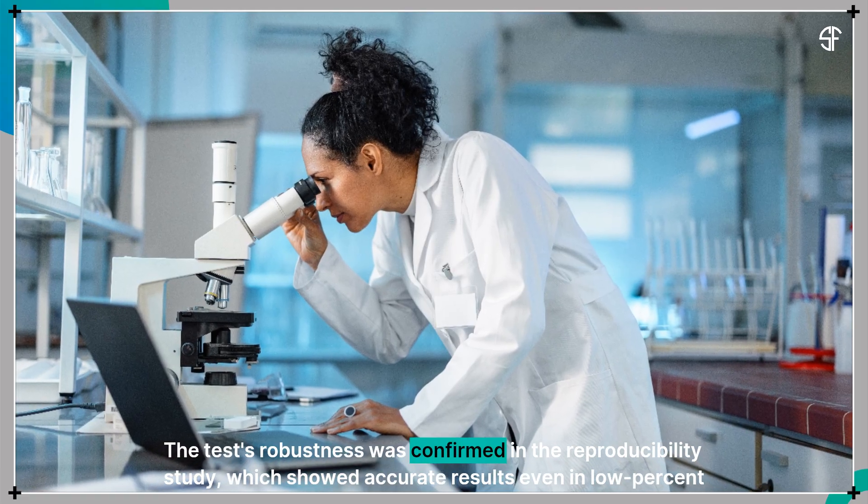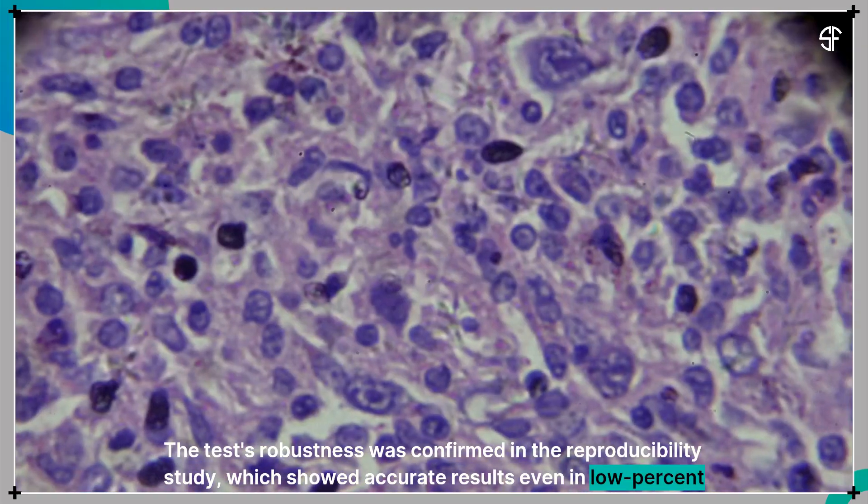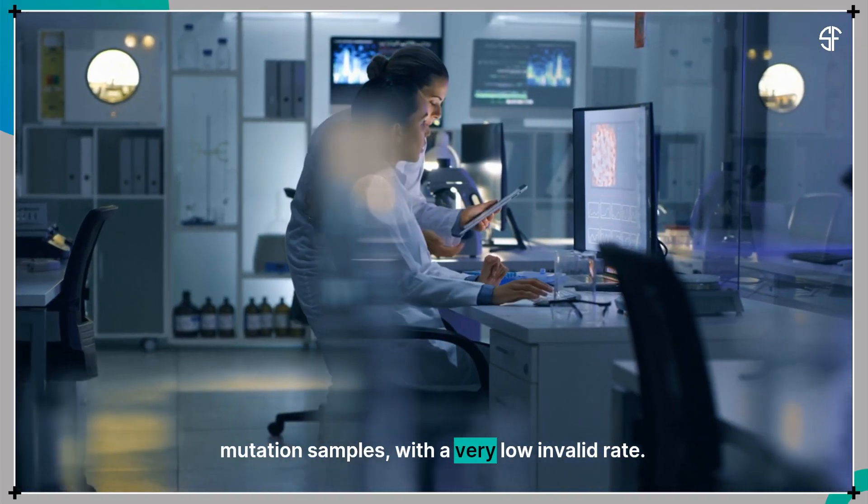The test's robustness was confirmed in the reproducibility study, which showed accurate results even in low-percent mutation samples, with a very low invalid rate.